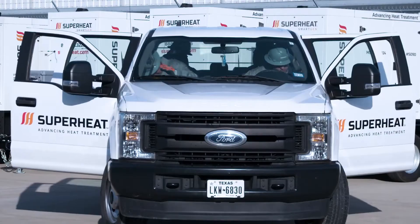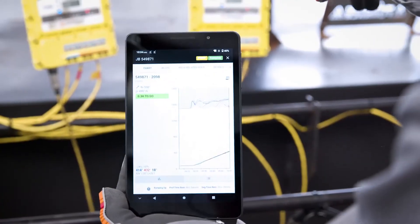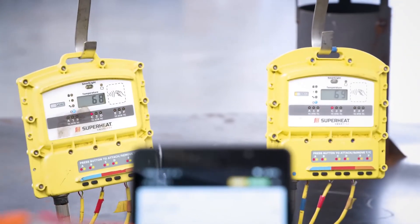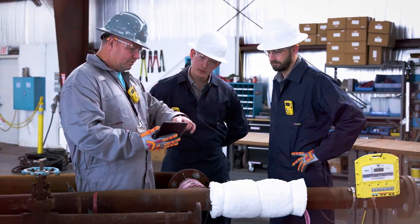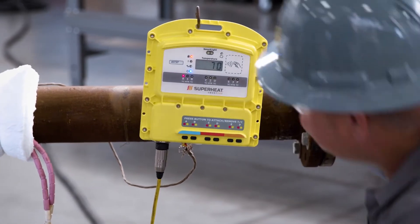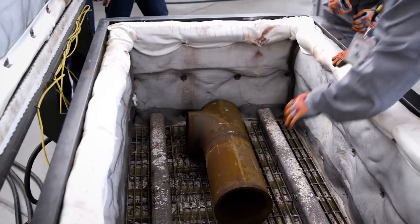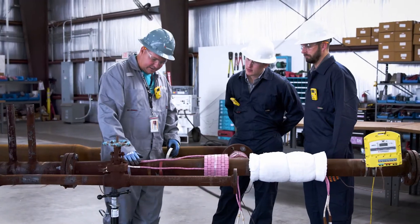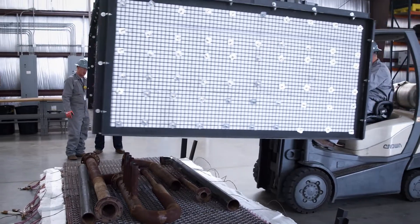Best of all, every aspect of the SmartWrap solution is on demand, with all equipment and digital platforms on standby. Plus, you're only charged when you use it. SmartWrap is a bolt-on solution that's seamlessly integrated with Superheat's full-service offering. Our solution reduces mobilization and demobilization activities to keep your workforce on-site, while increasing their productivity and keeping them billable to your customers.